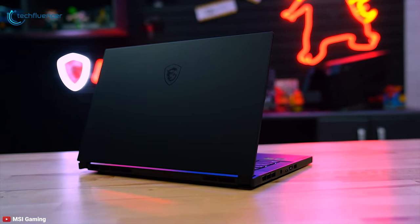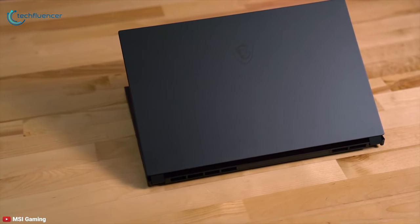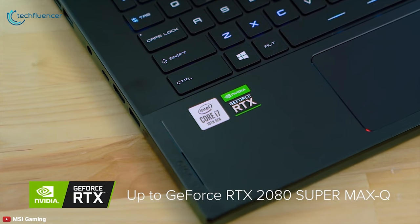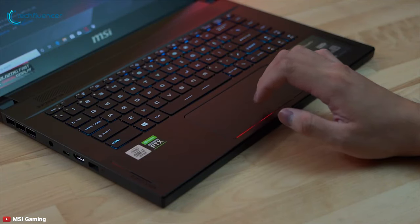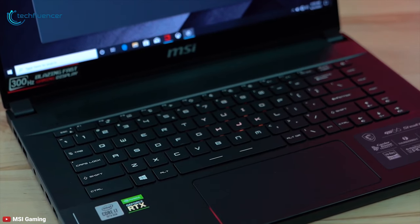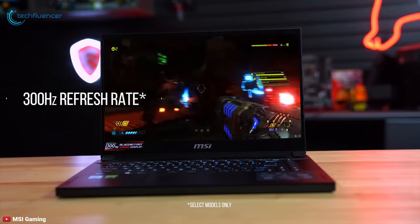Next up at number 4, we have the MSI GS66 Stealth — a good upgrade from the GS65 Stealth, offering a welcoming redesign and top-notch specs. Internally, the laptop is housed with the latest 10th-generation Intel Core i9 processor combined with the NVIDIA GeForce RTX 2080 Super Max-Q for immersive, fast-paced action gaming. The laptop also comes with up to 64GB of RAM and a 1TB NVMe PCIe SSD. Experience fluid gaming visuals with the blazing-fast 300Hz refresh rate on the 15.6-inch FHD IPS display.